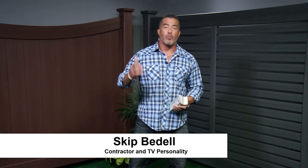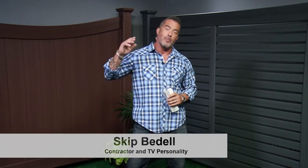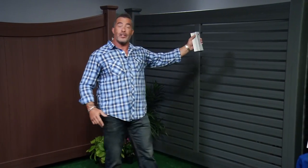Hi, I'm Skip Bedell, Licensed Home Improvement Contractor. You know me from Spike TV's Catch a Contractor. Today we're talking about upping the curb appeal on your home — things that you can do to beautify and also give you a great return on your investment. Now one thing you might not even think of, but that really makes a huge difference on the look of your home, is your fencing.